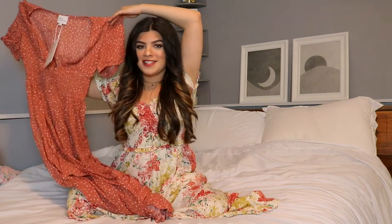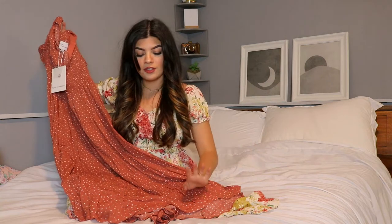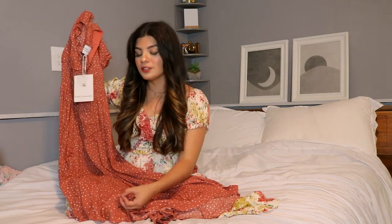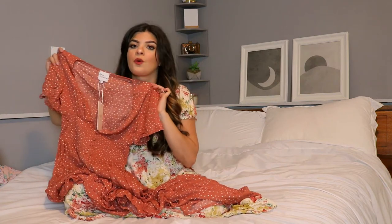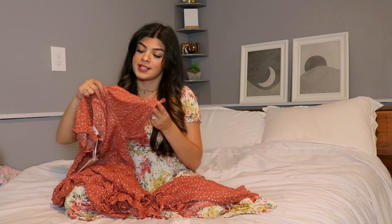They're just really casual and flattering, and I really love pieces like this because you can dress them up or dress them down depending on the shoes and accessories. I got this in an extra small, and this actually goes pretty much floor length, so I'm really glad I got it in a smaller size. I feel like this is such a pretty and casual dress for the summer season.